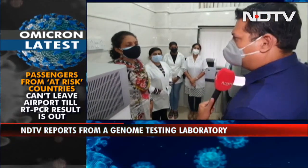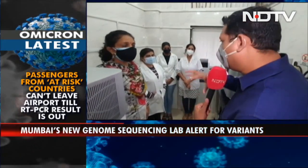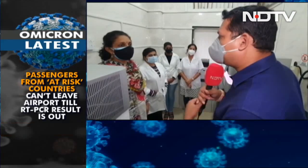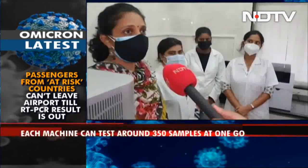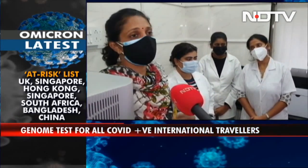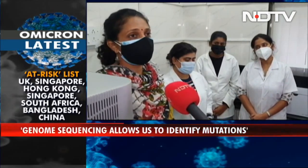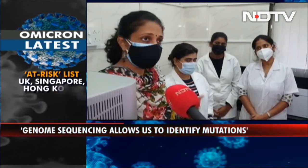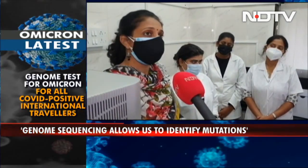With this Omicron variant, are you now looking out for it, and how do you look for this variant? Basically, genome sequencing will tell us all the genes present in a particular virus or strain that we are sequencing — whether it is RDRP, or any changes or mutations, which can be identified by genome sequencing. Omicron can be identified, and even if any other variant is present, we don't have to look for Omicron separately. When we do genome sequencing, we will know what variant it is.